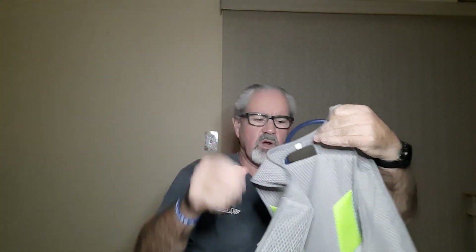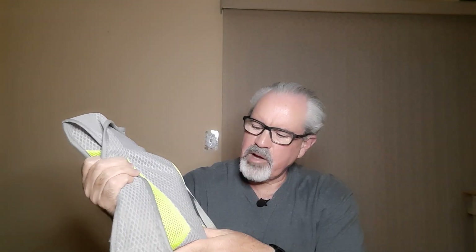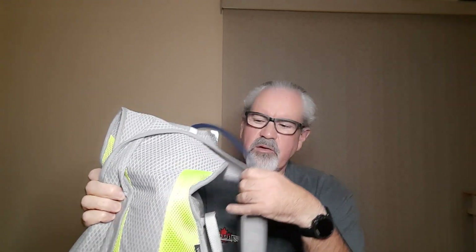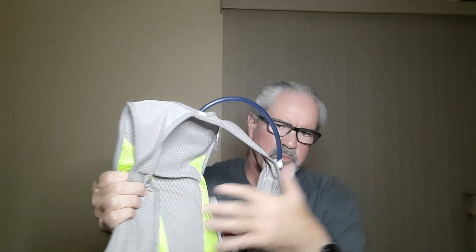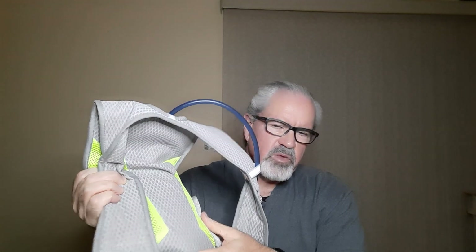One thing to note: this is not a terribly breathable vest. It's comfortable and doesn't chafe on my back, but there are maybe two or three layers of material, so it feels a little padded. The straps are fairly open and almost see-through, but the back panel does add a bit of heat in summer. On the flip side, in winter it helps hold a little body heat in.